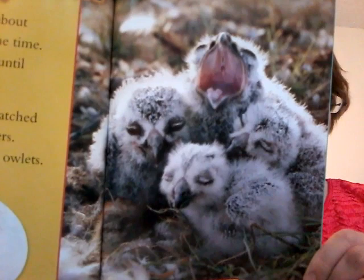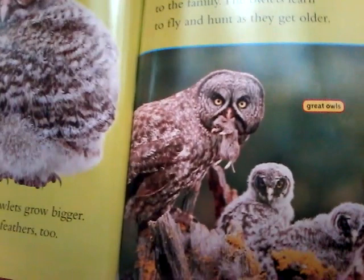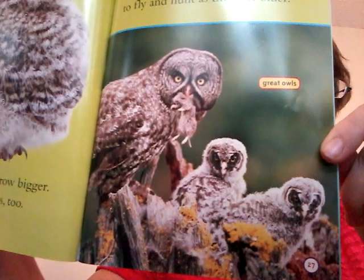Here is a tawny owl owlet, getting bigger. Every day the owlets grow bigger — they grow new feathers too. The father owl often brings food to the family. The owlets learn to fly and hunt as they get older. These babies are going to have a mouse for dinner. Do you want mouse for dinner? I'm sure your mom or dad could try to go catch one.